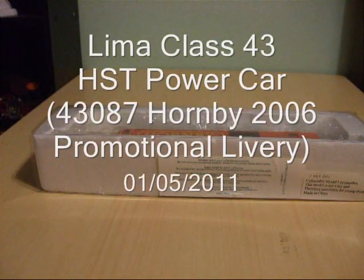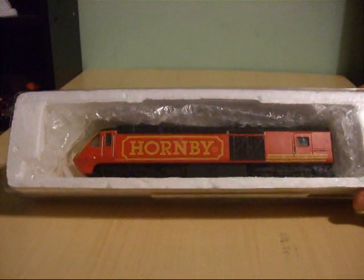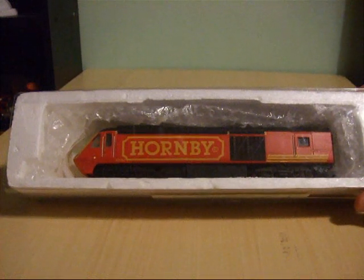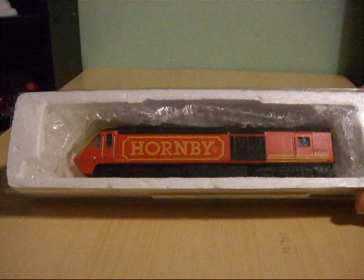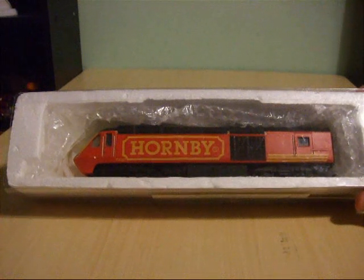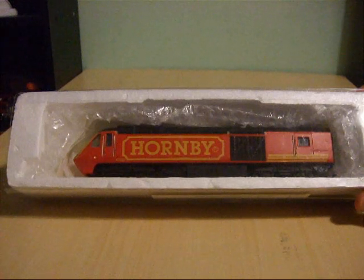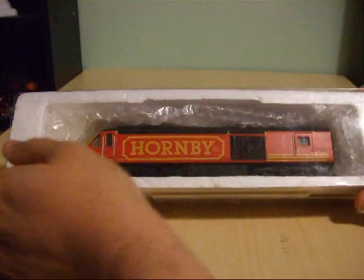Good evening everybody and welcome to my latest video. This is a slightly different model train review and showcase video, as this particular train is the Lima HST power car which has been customised into the Hornby promotional 2006 livery as worn by 43087 throughout the year 2006. This is a video response to Intercity 82's Hornby HST review, which features a similar power car, but it is actually modelled on the Hornby version as opposed to my version which is the Lima one.